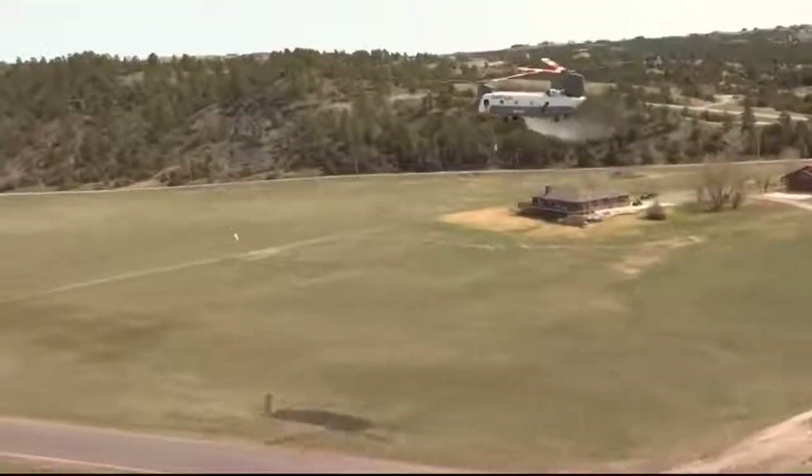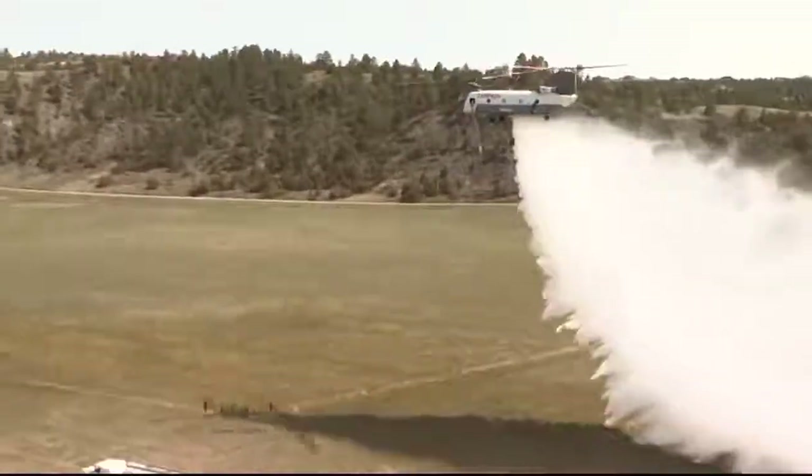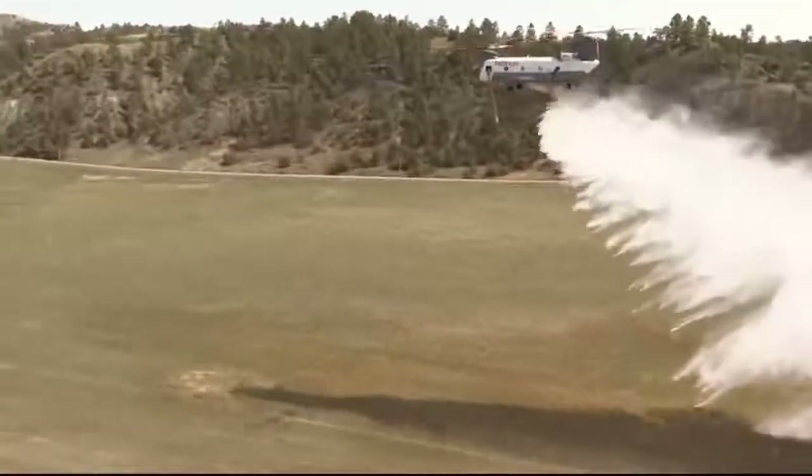With the Chinook, we're generally the first call to the fire. They get the best piece of equipment out there early and fast, and this is clearly it. In Billings, Paul Humphrey, MTN News.